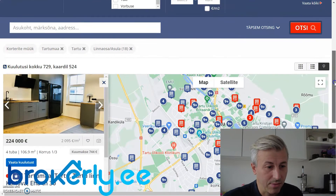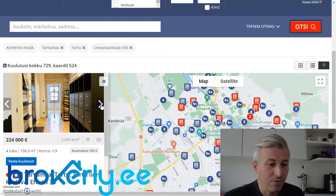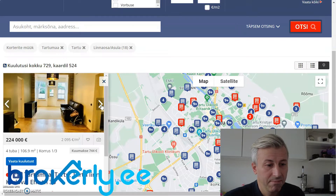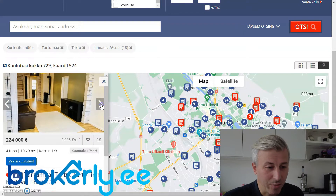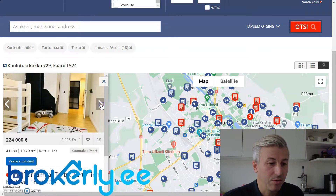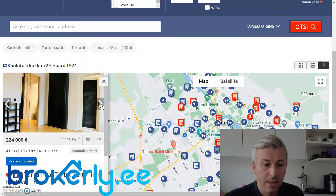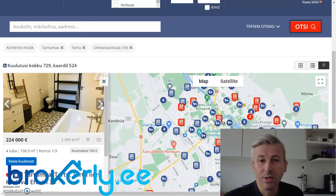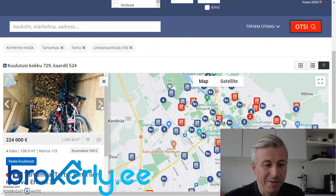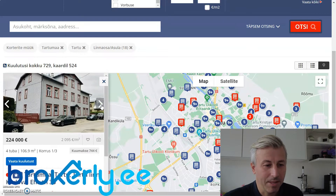It seems somebody took the photos with a mobile — it's cute but does not look professional. The property could use better representation, but it seems like a good property otherwise. Let's see the building. I usually like when they put a photo of the building near the top, but if it's at the end it might mean they're less proud of it. Still, the building looks good.